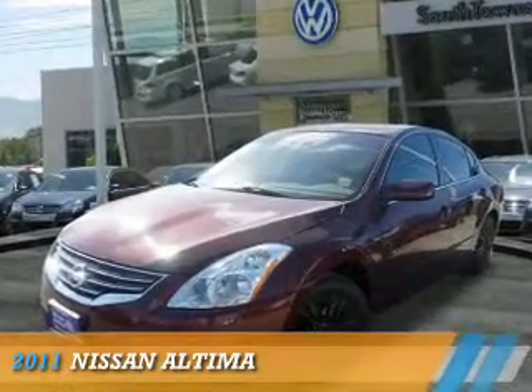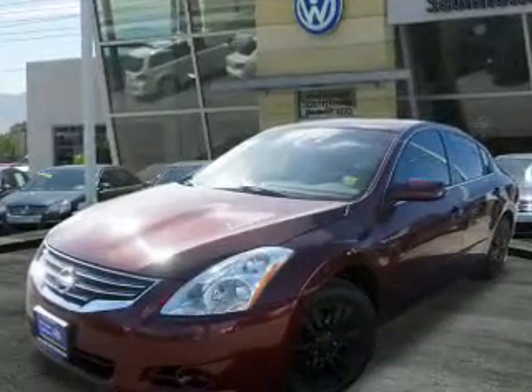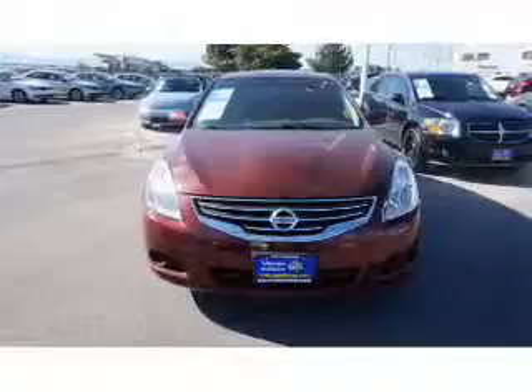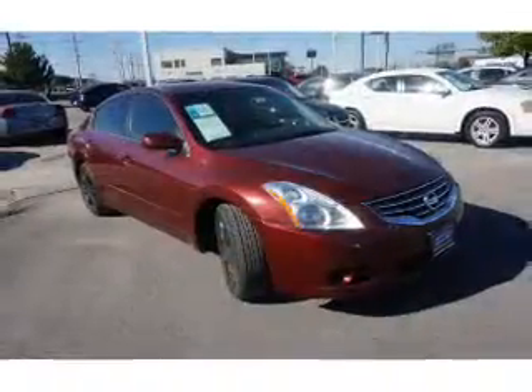Presenting the 2011 Nissan Altima. It's powered by front wheel drive, a 2.5-liter four-cylinder engine, and an automatic transmission.